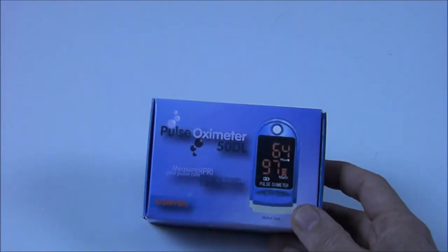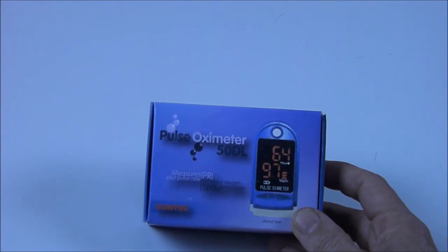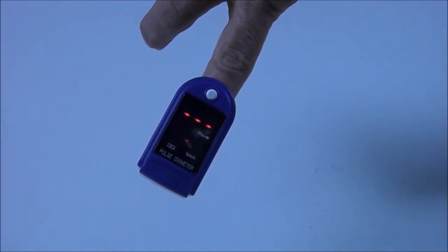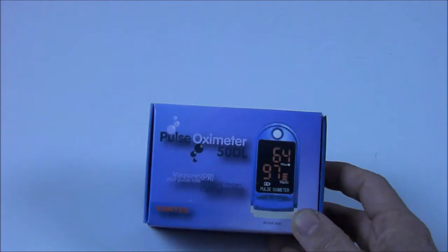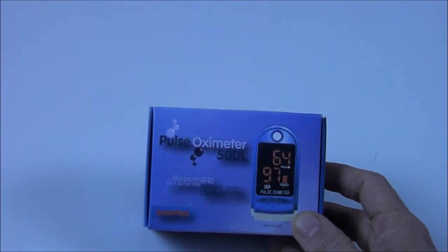I also got this pulse oximeter from Patriot Nurse when I took the class. It's really a good idea to have this — Southern Prepper One just did a video on it also. This gives you your oxygen saturation and pulse rate; you just place it on the end of the finger and get an automatic reading. You can purchase one online between $20 and $30. It's good to know your normal oxygen level, and you can tell if someone is getting pneumonia or help measure the severity of an asthma attack.